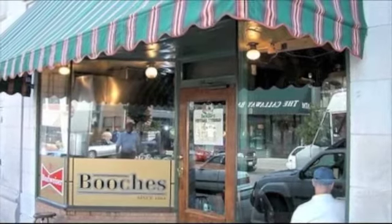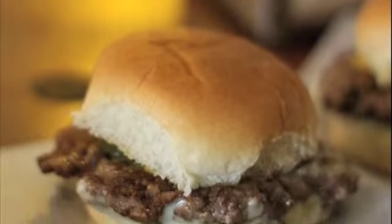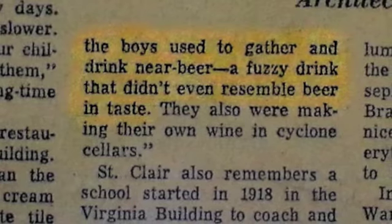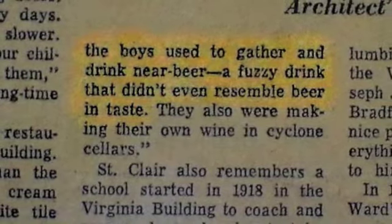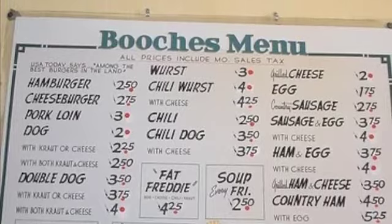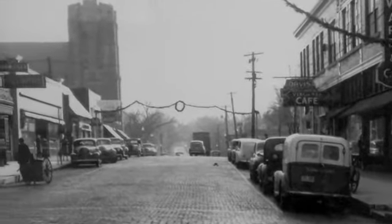Booch's served as a successful business for a very long time. Even during Prohibition, it thrived. They served a drink that the men who went there called near beer, which was a non-alcoholic beverage. According to one of the former owners of the building, Francis Hunt, it was not as sophisticated as modern-day O'Doul's or Busch N.A. — it was a fuzzy drink that did not resemble anything similar to beer. Booch's is the only original tenant of the Virginia Building still in business today, currently across the street from the Virginia Building, and has been there since the 1930s.